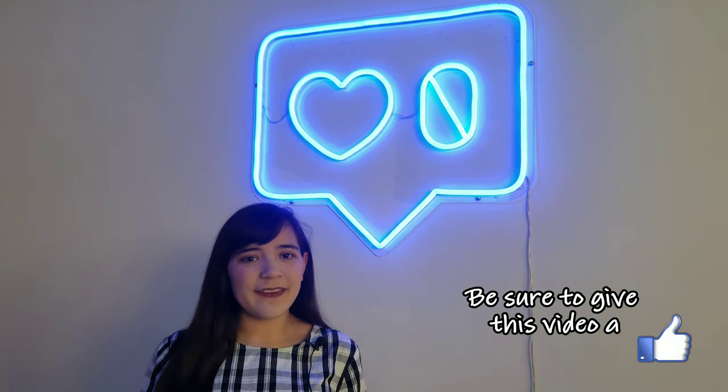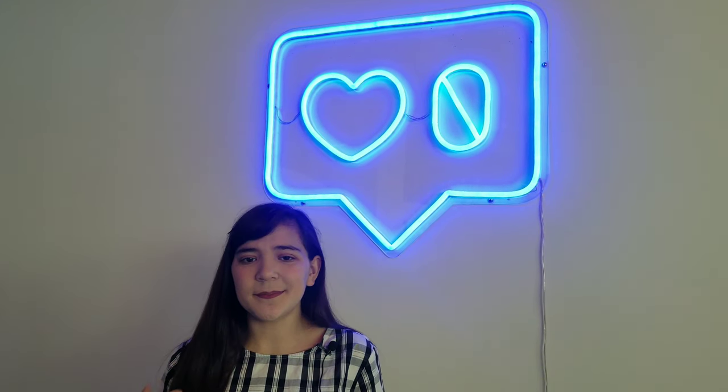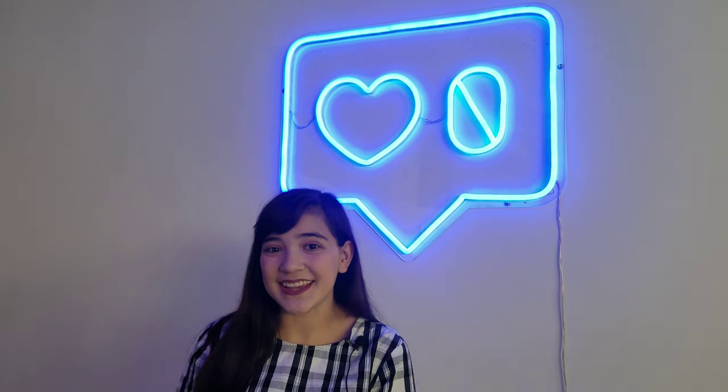Hey there everybody, it's Coyne Real Life. Welcome back to another episode of Tuesday Tidbits. Today I am here at Party With the Santa Anita Mall. This place is a part of a trend that I'm noticing where places have really awesome sets and cool props so you can take fantastic Instagram pictures. Let's go check this place out and take some pics.